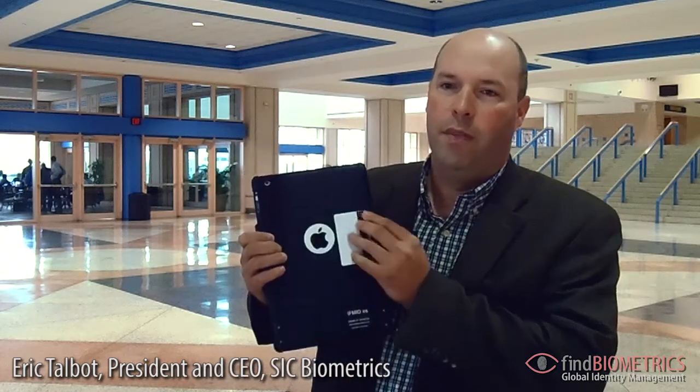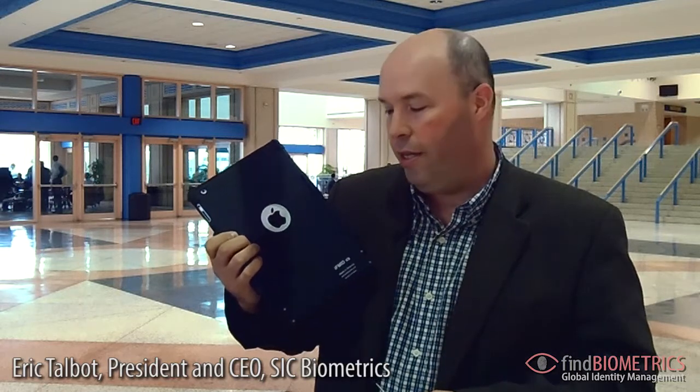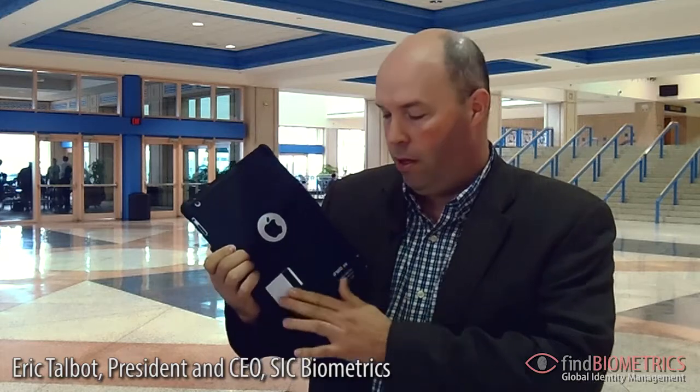Let me introduce our device — this year we added the CAC or PIV reader capability into it. We simply slide the card on the back of our case, a case that covers all the surfaces of the iPad, the version 2 and the third generation.